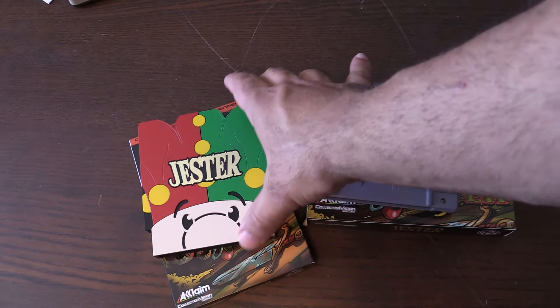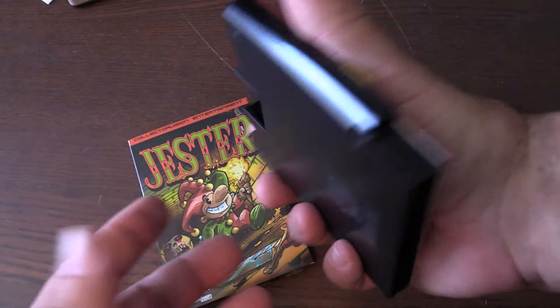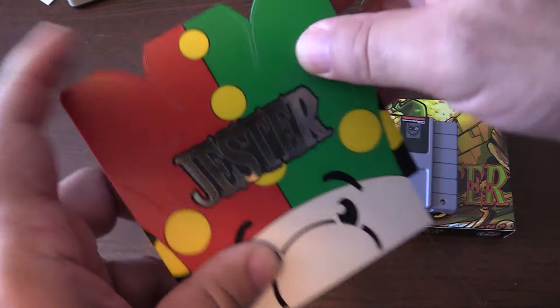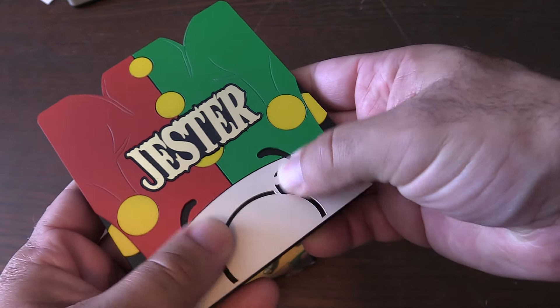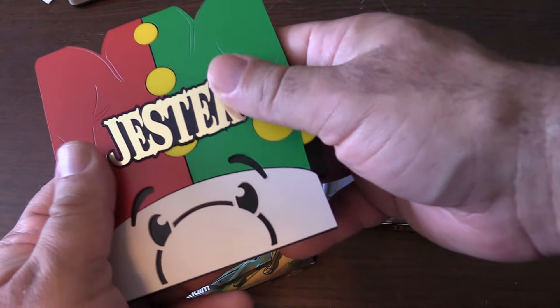Okay, here's a closer look. This limited edition version is sweet — it's got some good weight to it and it's just cut uniquely. It's definitely one of the more unique NES games that I've seen ever. It's got embossing — the nose, eyes, and eyebrows are all embossed, and these little dots here are embossed too. Very, very cool.